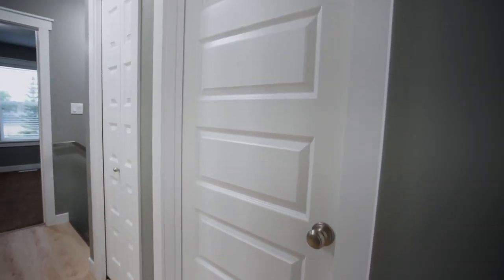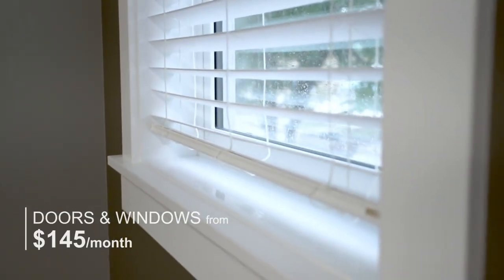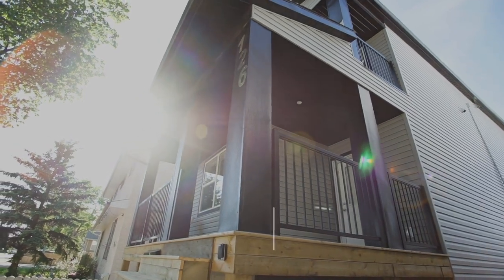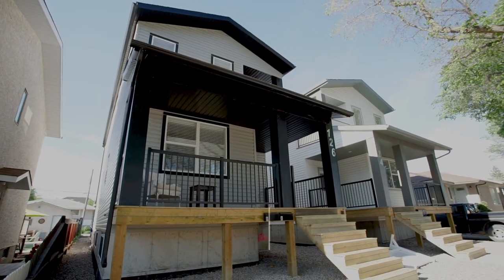If you're thinking about doing your doors and windows — you have older windows or older doors that you want to get ready before the winter comes — we're at $145 a month. If you're thinking about updating the exterior of the house and having a nicer curb appeal, our exterior packages start at $165 a month.